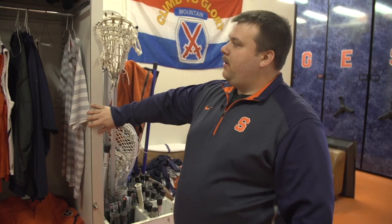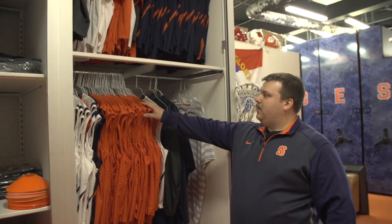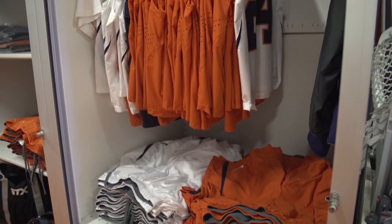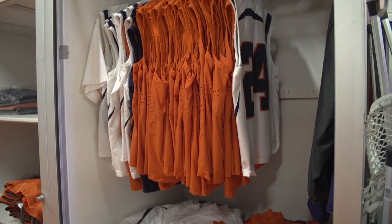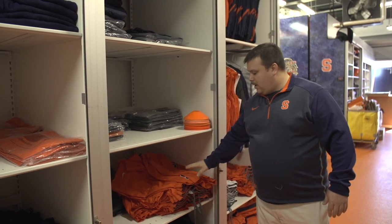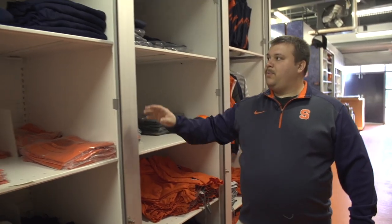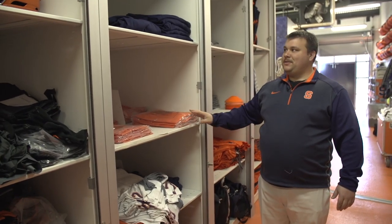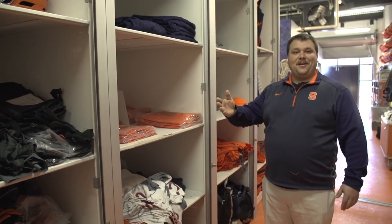Next here is where I keep the lacrosse jerseys and shorts. The whites are not here because they're packed for the game tonight. Back down the aisle I have coaches gear. More game shorts. And then here is where I keep players gear — the shelves are pretty bare right now because the players have most of the gear.